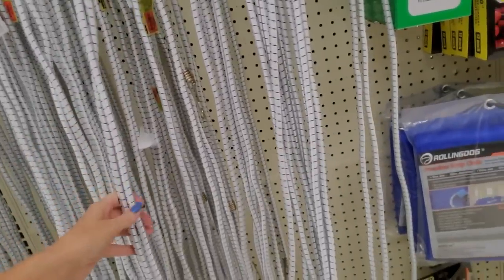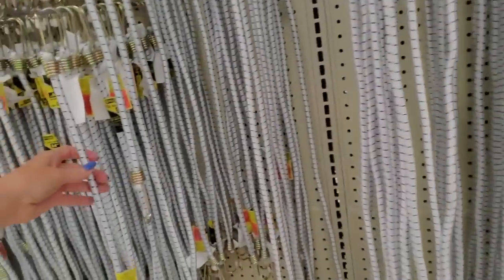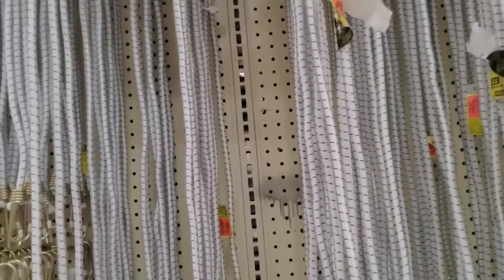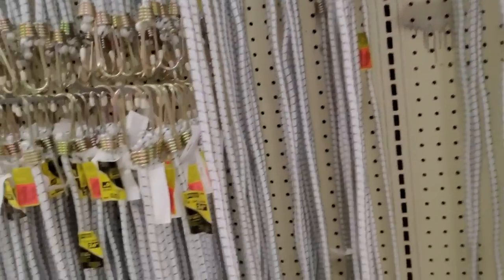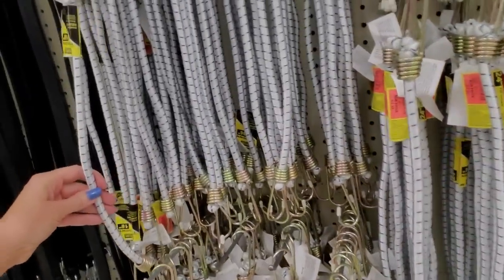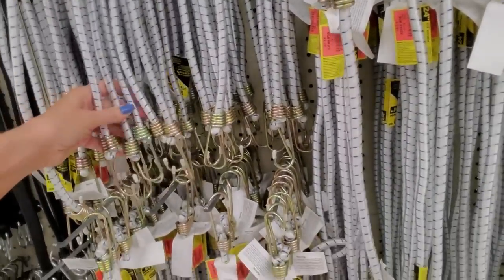$3 for that big bungee cord. They have smaller ones too — little 24-inch ones, 36-inch, cute little 18-inch ones. Look at a bunch of happy worms!